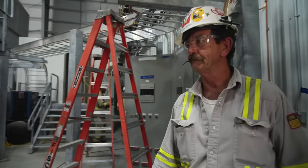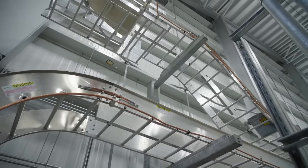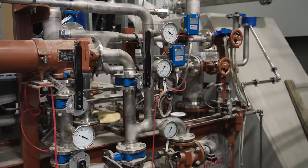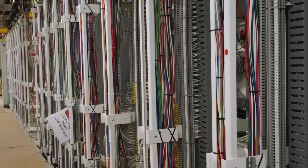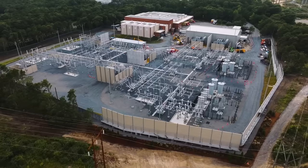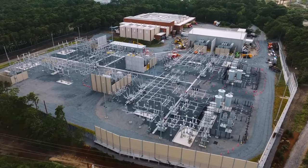NECA IBEW contractors and electricians are putting the finishing touches on the substation work here, where sophisticated transformers will soon hum with purpose. It's an intricate symphony of pipe and wire, unrivaled by any other contractor or craftsman or woman.